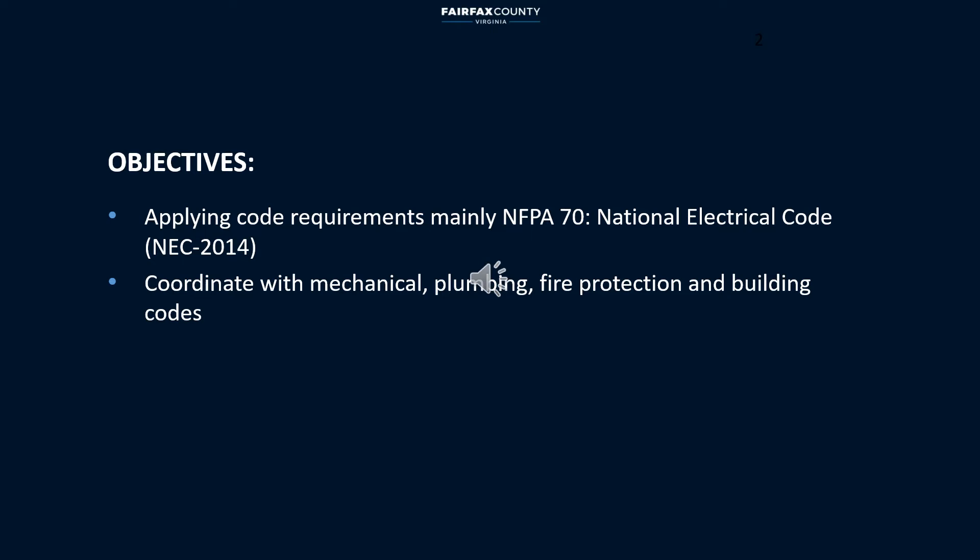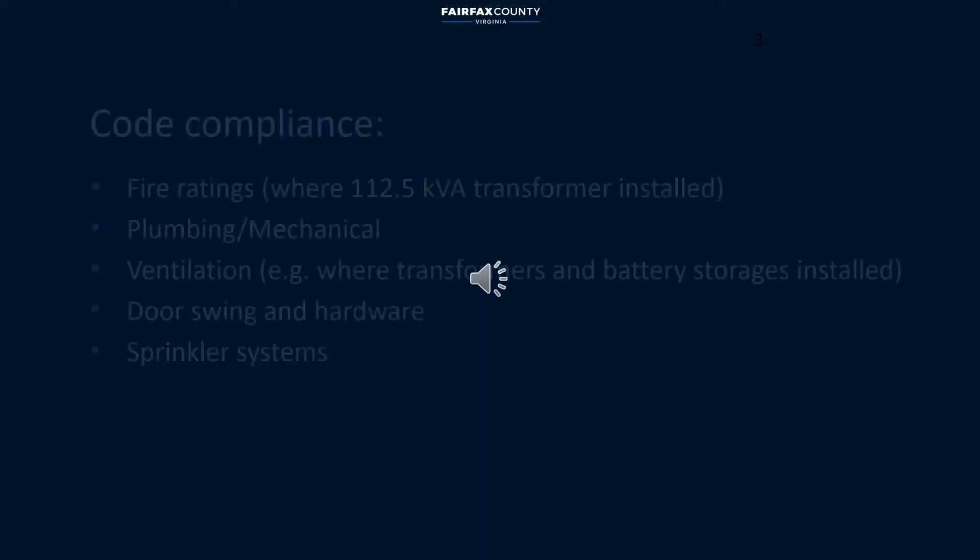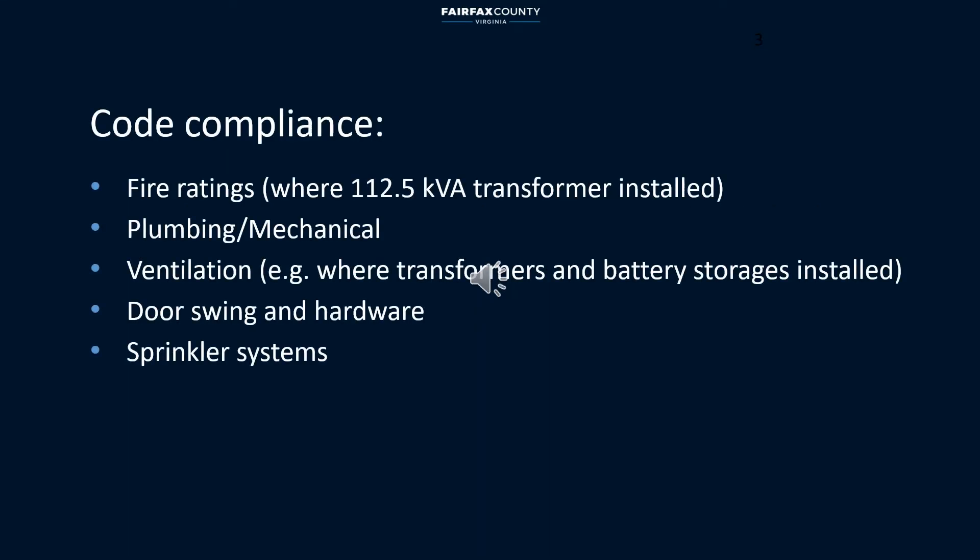Building a code compliant electrical room involves creativity and coordination between engineering trades and architects. In this presentation, the focus is meeting code requirements without compromising personal safety. Existing or new electrical rooms have to comply with NEC, IBC, fire, mechanical, plumbing, and structural codes.